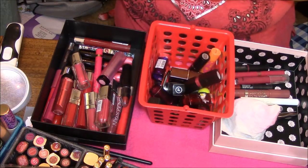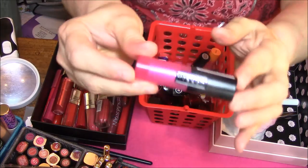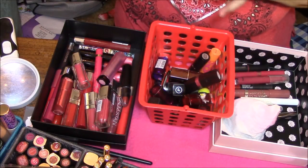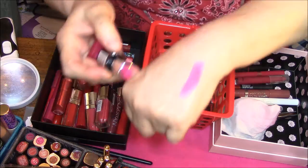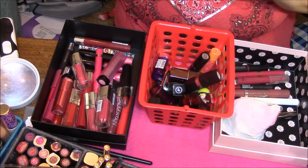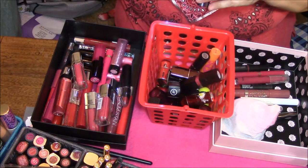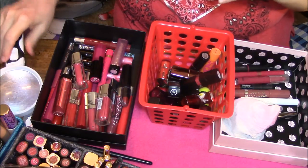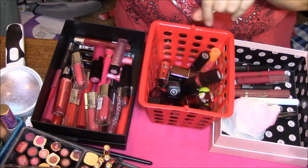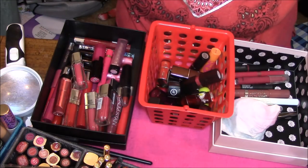This one is L'Oreal 227 Eternal Rose, very pretty packaging. It just goes on smooth as ever, but I'm still going to pass it on because it's too old. This is Rimmel 360 As You Want Victoria — it's one of their old packaging, I don't know if they still have this or not. It's just smooth as butter, but it's too old.